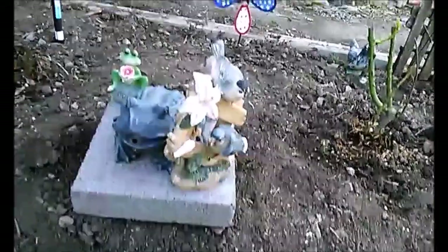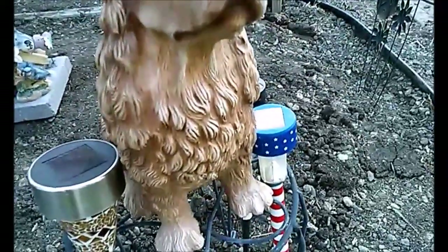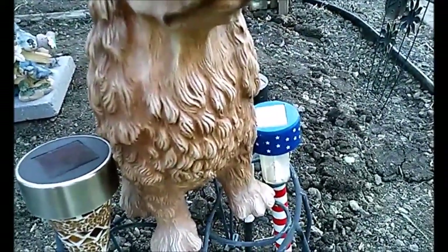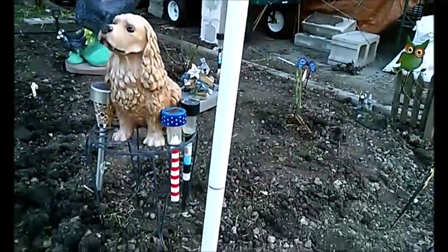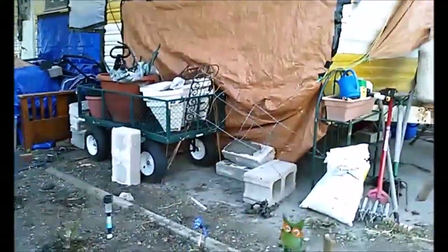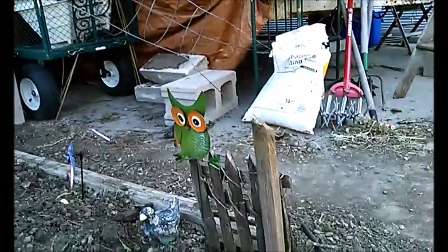I've got two bird decorations, a flower, and a doggy decoration. Then solar lights that go into the ground, and this little solar light I got last summer, plus this little decorative piece I also got last summer.